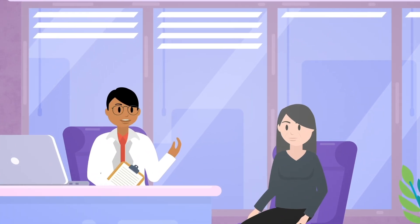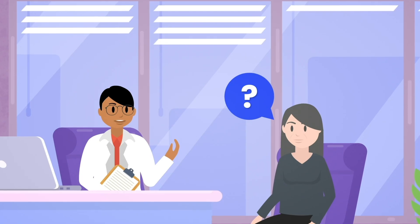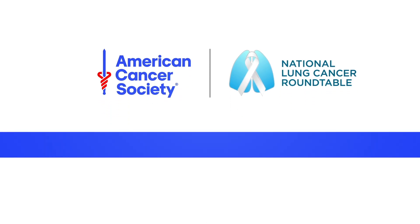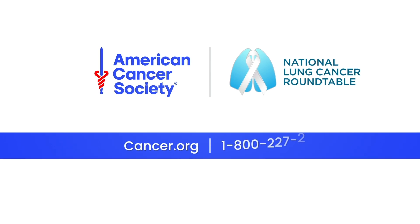Every lung cancer is unique. Remember, talk to your care team if you have any questions or concerns. Navigating lung cancer can be challenging. The American Cancer Society is here to help. Visit the American Cancer Society website at cancer.org or call 1-800-227-2345.